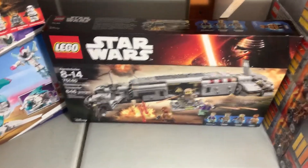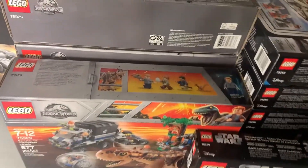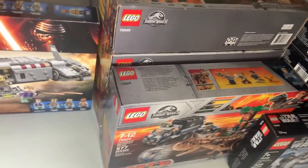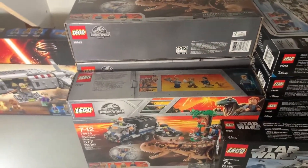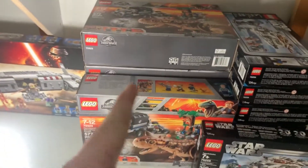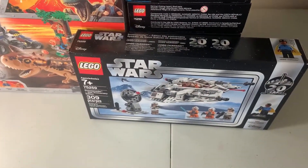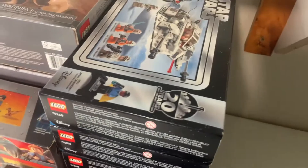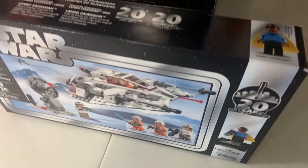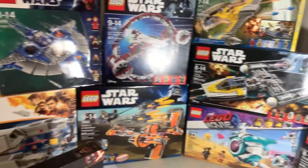To the right of that we have the Resistance Troop Transporter — I got that for 60 dollars at Canadian Tire about two or three years ago; it was retired at the time so I just picked it up. To the right of that we have five of the Gyrosphere set — the Jurassic World set — I got those for nine dollars each; I used to have 16 of them but I've since sold some to recoup my cost. Then we have seven sealed 20th Anniversary Snowspeeders I also got for nine dollars last summer — one of my favorite finds ever.